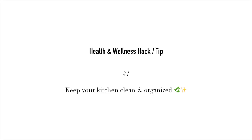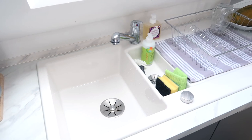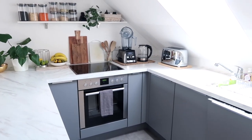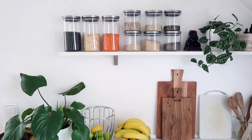My first tip slash hack is to keep your kitchen space clean and organized. This is a huge one for me because I love being in my kitchen, and when I go into my kitchen I want to feel inspired and motivated. I don't want to go in there and see a bunch of dishes piled up or stains on the table. I love to be in an environment that is peaceful, calm, and organized so that I can find the things that I need.